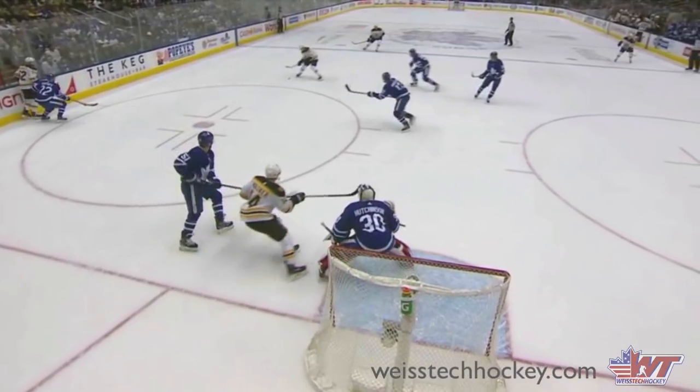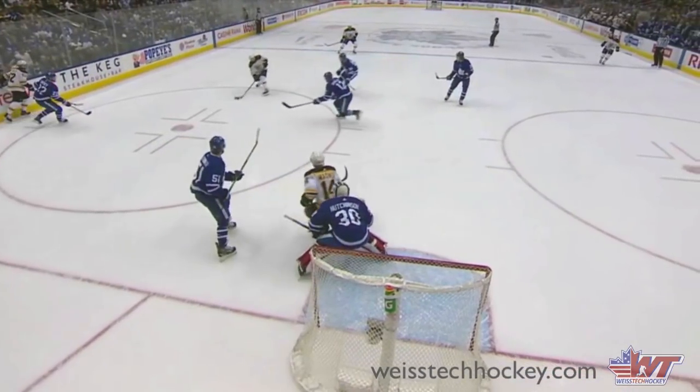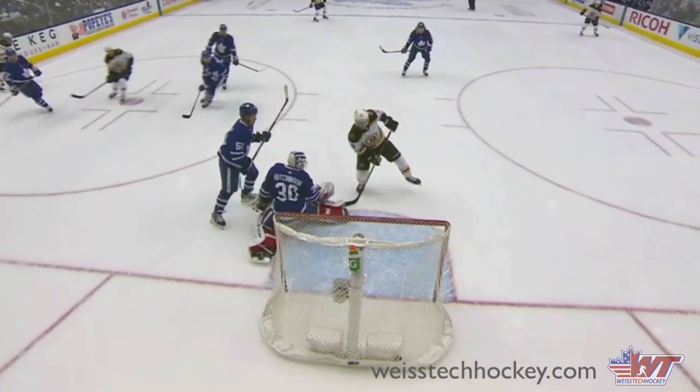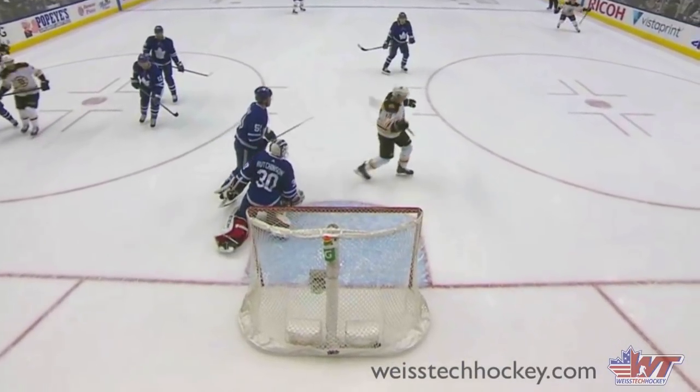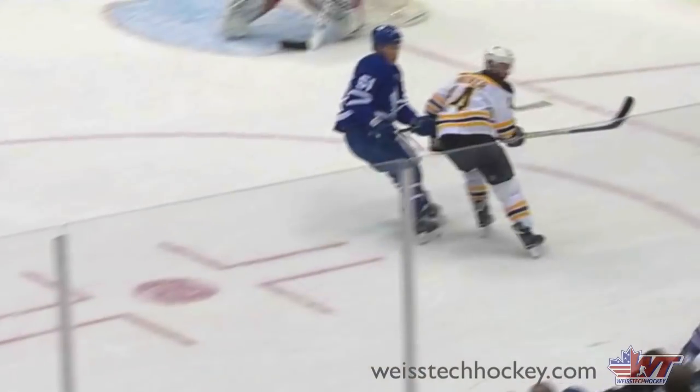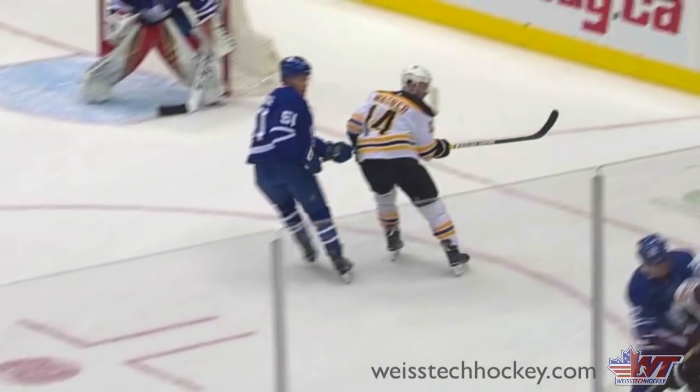Those are three really good examples of controlling lanes to the puck and to the net. Take that, think about it, show it to your players if you think it'll help. We'll be back again soon with more drills, skills, and everything else. If you're looking for more content like this, go to WeissTechHockey.com — we've got tons of stuff there on the website to help you with your coaching.